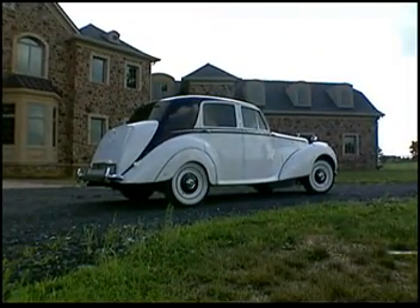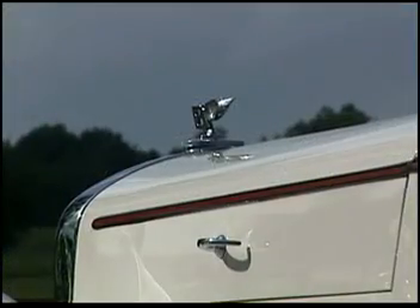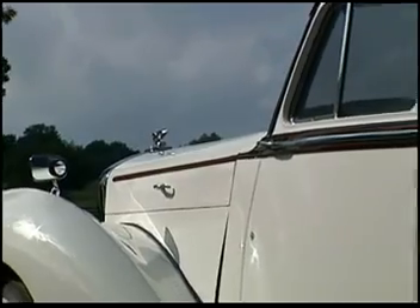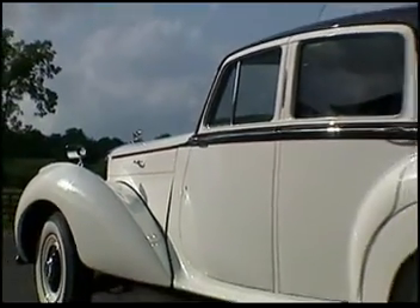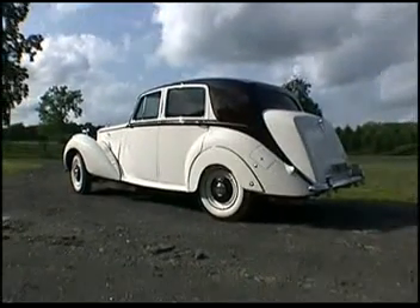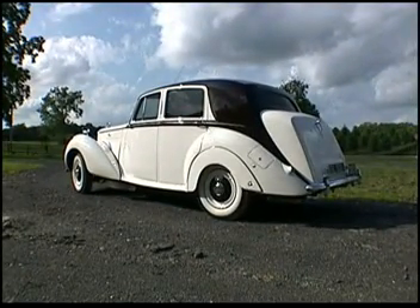It also features an exclusive signal system that extends out when the turning signal is engaged. Newly custom painted with an extraordinary silky white body and an exceptional maroon top that complements the stunning red leather interior.